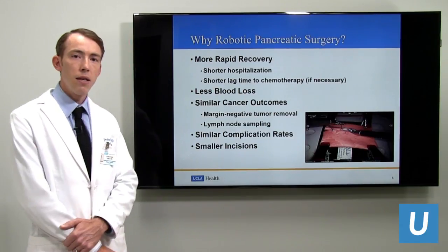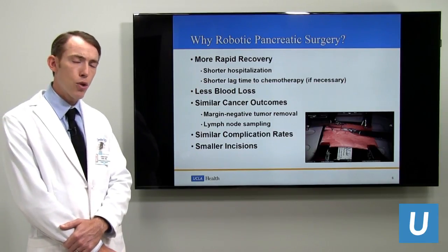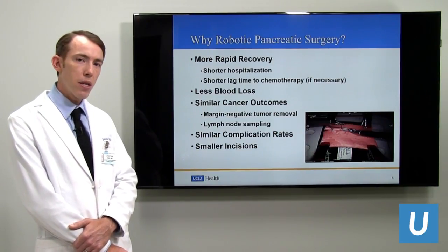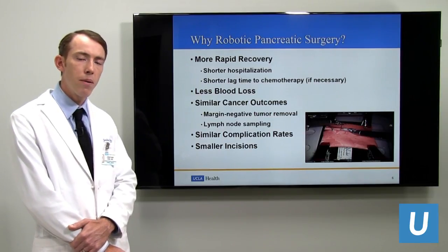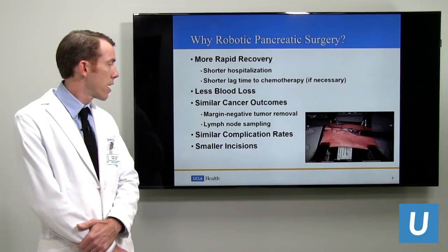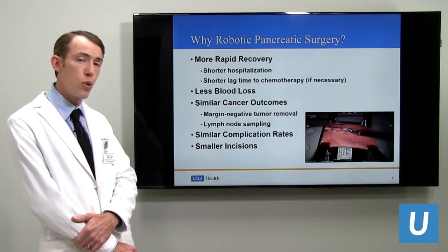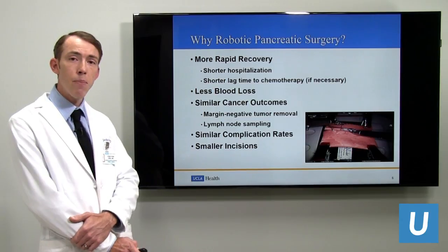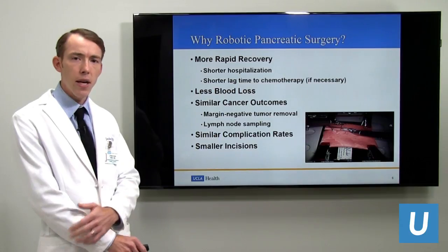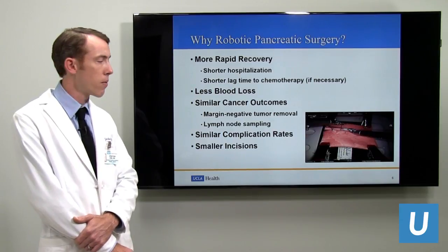This allows for more rapid recovery, which translates to a shorter hospitalization, and when necessary, a shorter lag time to chemotherapy. There's less blood loss typically. And importantly, the outcomes in terms of quality of the operation are not compromised — oncologic outcomes such as margin-negative tumor removal and sampling of adequate lymph nodes are maintained. We do not have to sacrifice these goals to take a minimally invasive approach.